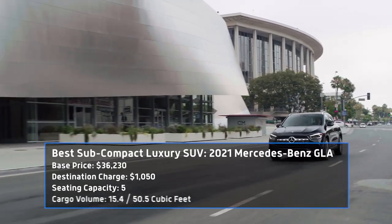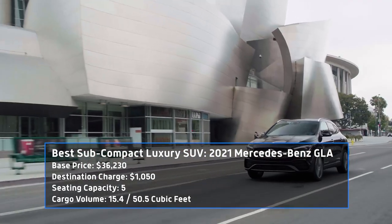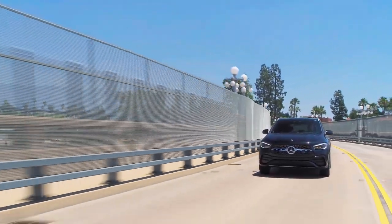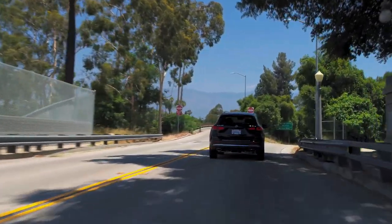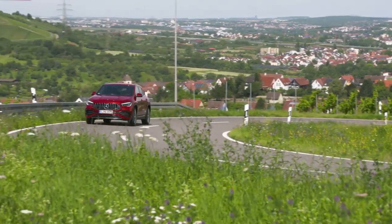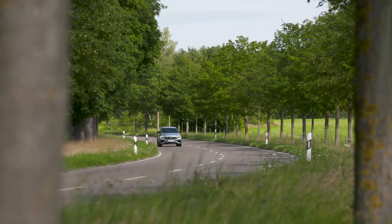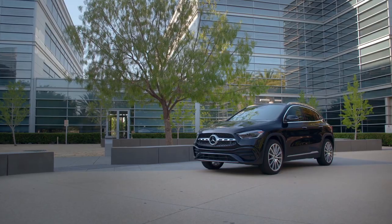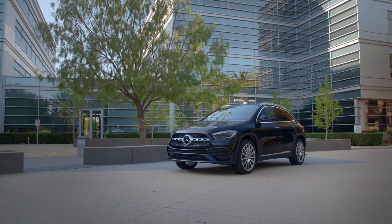Speaking of pint-sized SUVs, the Mercedes-Benz GLA was one of the first luxury examples when it hit the market in 2014. In the five years since, the second-gen GLA has changed a lot, enough to make it our favorite luxury subcompact SUV. The entry-level GLA 250 comes equipped offering 221 horsepower, while the sportier AMG 35 variant brings a hotter turbocharged engine with 302 horsepower. The 45 AMG pumps out an even more impressive 382 horses with a fantastic driving character. We also love the GLA's relatively low cost of entry, starting at just $36,230.